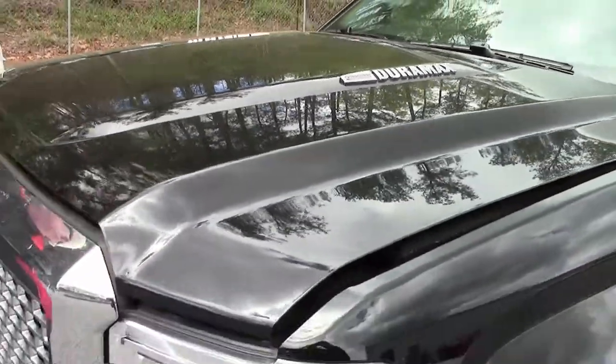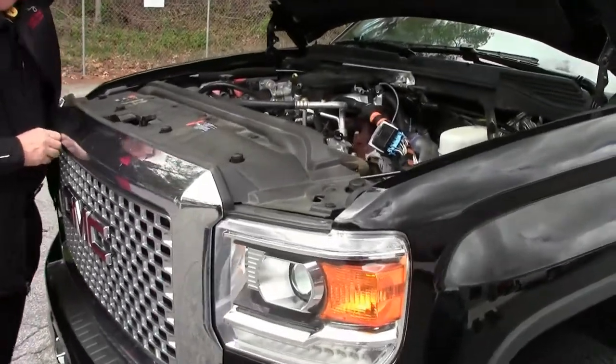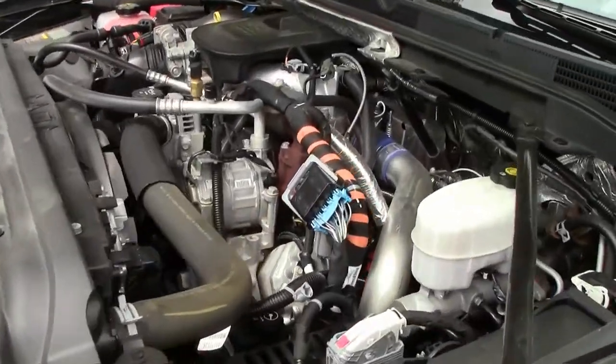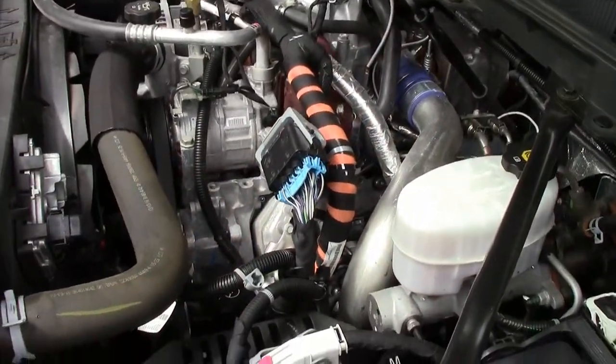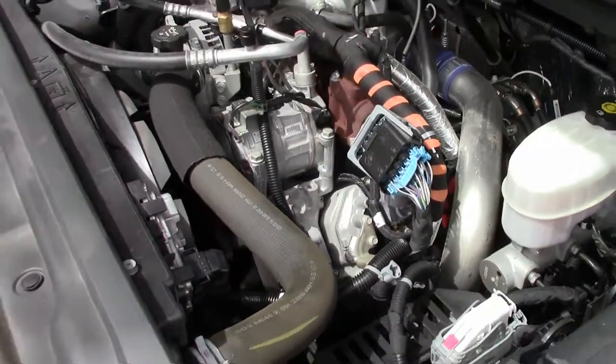We're going to show you the 6.6 power plant. There she is — your 6.6 liter Duramax diesel.